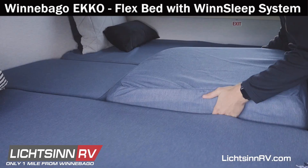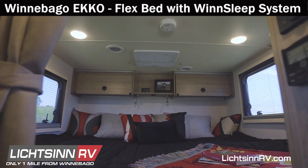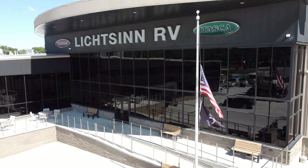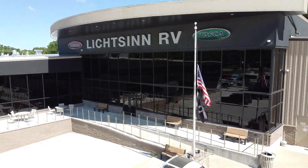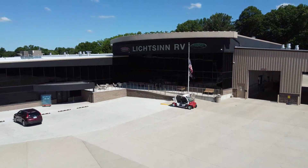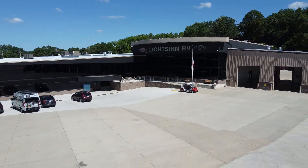With the Flex Bed System and innovative Wind Sleep System, you are guaranteed to sleep comfortably in your Winnebago Echo. To learn more about the Winnebago Echo, visit Litzen.com or call 641-585-3213 to speak with a Winnebago factory trained sales consultant.